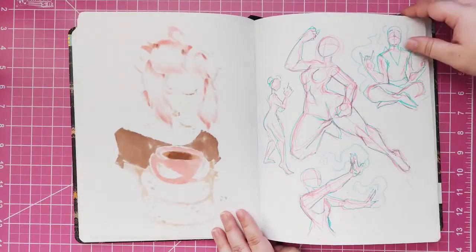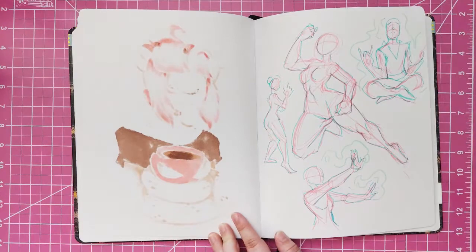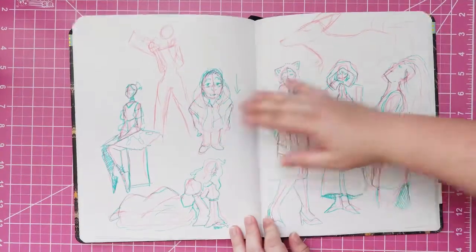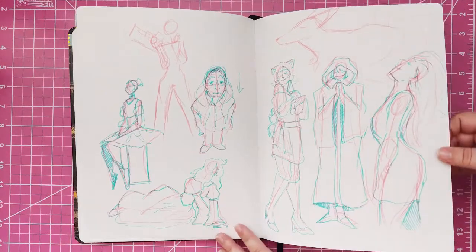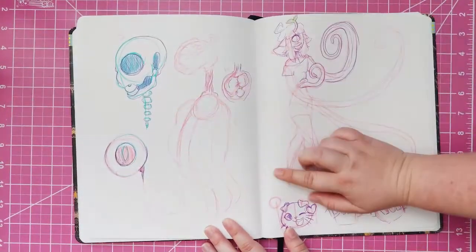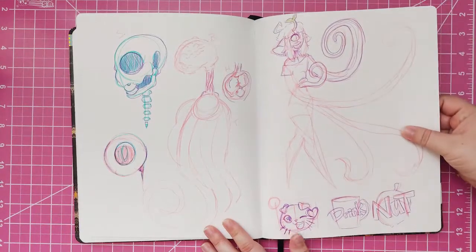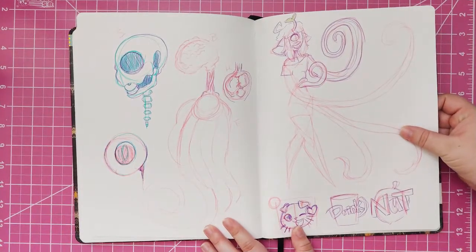And then I started doing random pose studies from posegenerator.com. So there's several pages of just random generated poses. Trying to get better. And then I was trying to work out what her internal system is like. You probably need a better grasp of human anatomy before you can — but why? She's not a human.